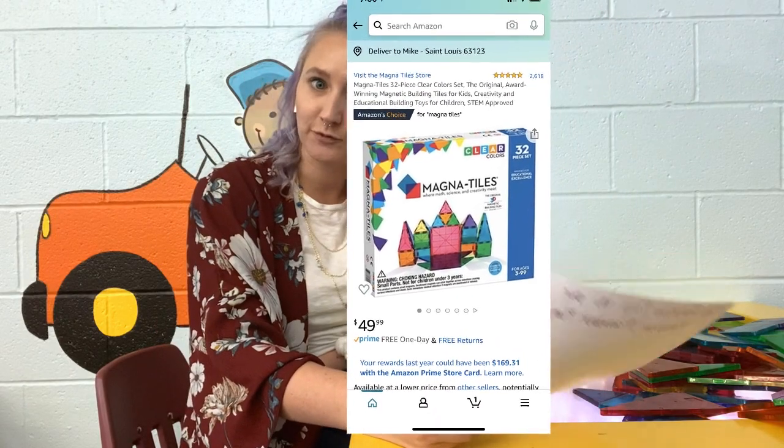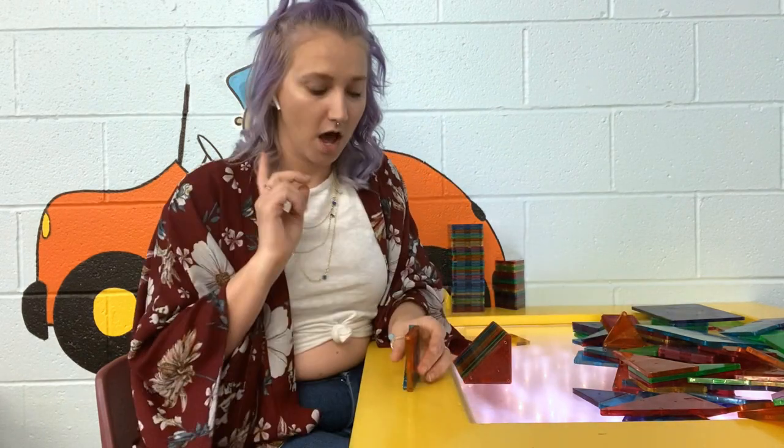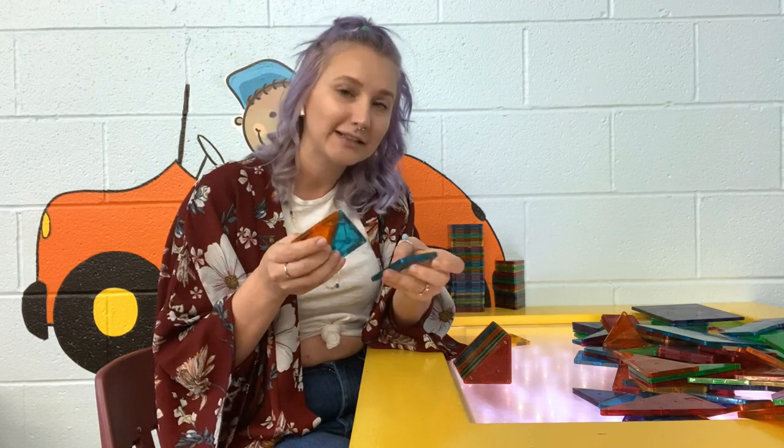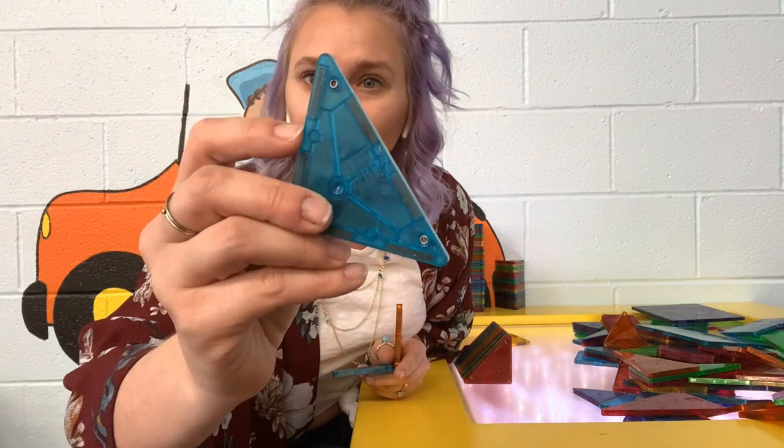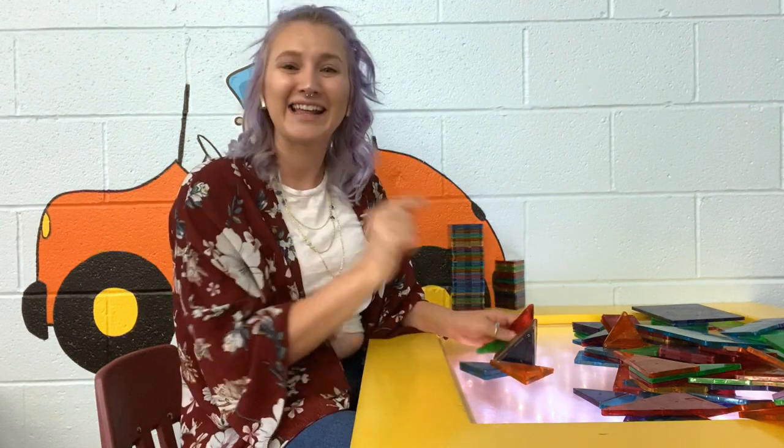Magnet tiles have five-star reviews out of 2,618 reviews. I have tried less expensive versions and I always go back to the magnet tile brand — they are my favorite. The magnets are really well secured so the kids can't get them out, because if a child swallows a magnet it is very dangerous. So I say go for quality with these; don't go for something less expensive. These are another toy where I feel like adults play with them just as much as the kids. They're high quality, last a long time, and they'll grow with your children because there are different packs to add on.